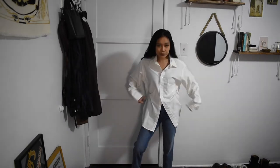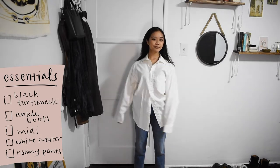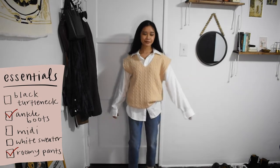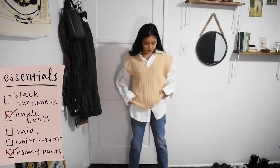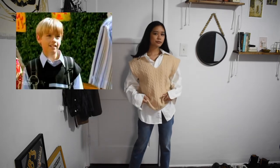Next, I have this kind of dark slash light academia slash k-fashion look. I'm wearing this oversized white button-up shirt and jeans and layered this light beige sweater vest over it. Sweater vests have been getting super trendy lately and I've really been loving the look. I feel like little Cody Martin from The Suite Life of Zack and Cody.